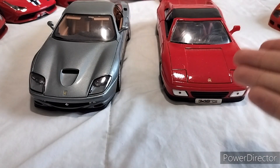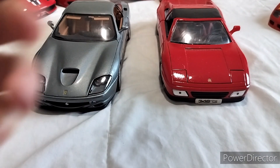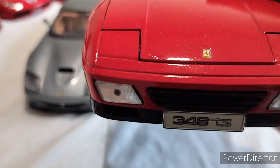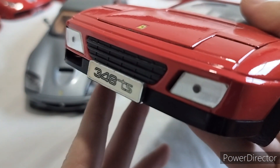And the 348, which I've never shown on this channel surprisingly, has pop-up headlights. But it does have one vent - I didn't even know that existed. But it's right there. Behold.